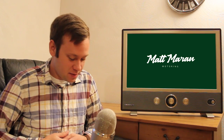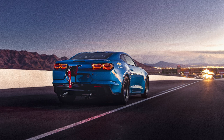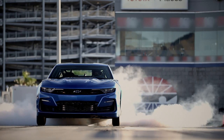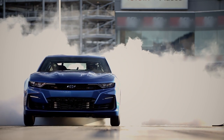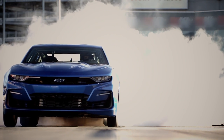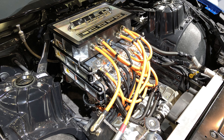Chevy did almost the exact opposite at SEMA by showing the eCOPO Camaro — cool in its own way. It's just a prototype and not for sale, but a fully functioning electric drag racing vehicle. It uses an 800-volt battery pack with electric motors on the rear wheels for over 700 horsepower and 600 pound-feet of torque, with an estimated 9-second quarter-mile time. Most interestingly, it's designed to bolt right up to any GM automatic transmission, essentially making it a drop-in kit. They're suggesting this could be a future electric crate engine — just drop this electric power plant into the engine bay of any GM product with an automatic transmission.